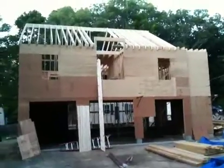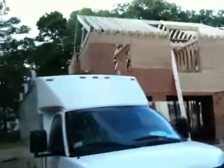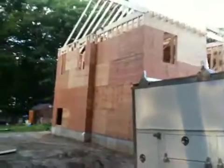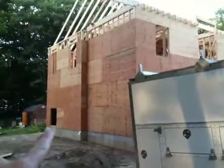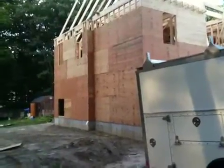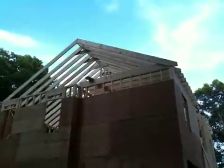Everything looks framed up on the second floor — all the bedrooms, the bathrooms, the laundry room. From this side of the house, those two windows are in the master bedroom. This door is actually going to be cut a little bit bigger — that's going to be a way to get out from the garage.